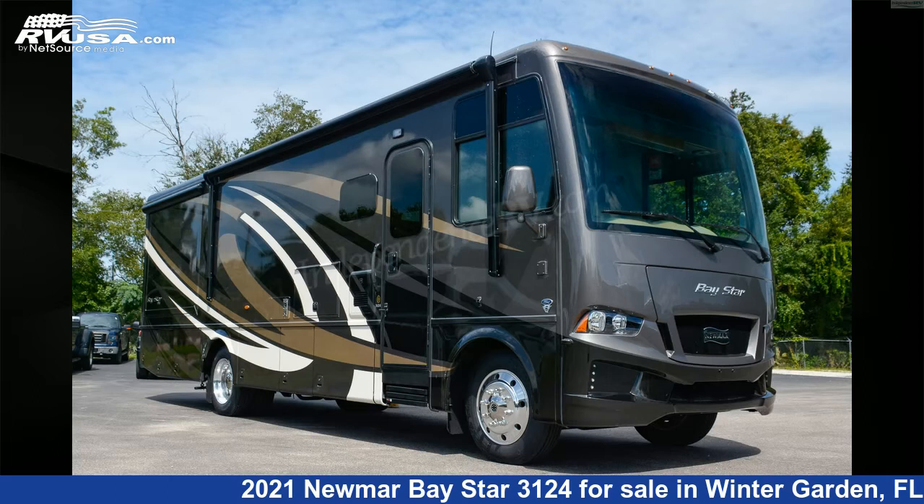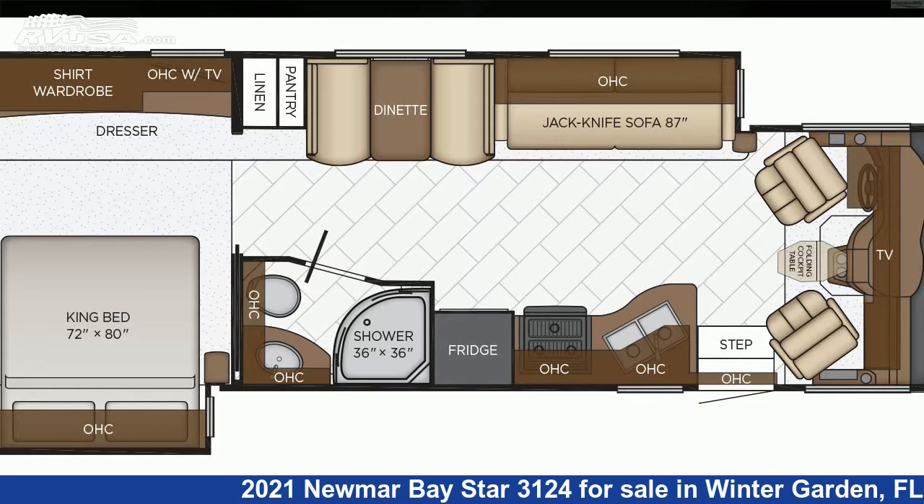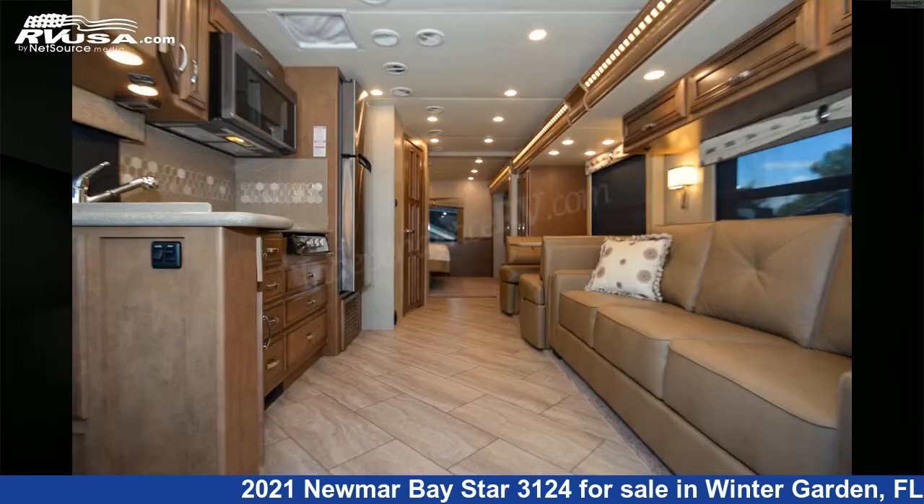This 2021 Newmar Bay Star 3124 is a Class A RV. It is located in Winter Garden, Florida 34787, and is offered for sale by Independence RV Sales.